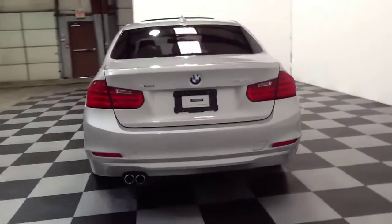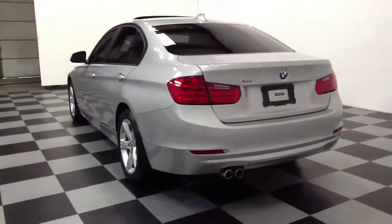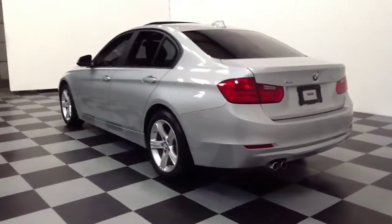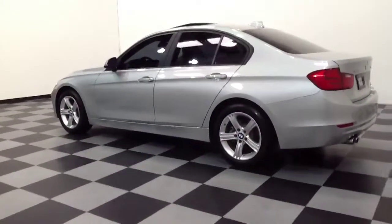Again, this is a 2013 BMW 328i Sedan. Some of the options that this vehicle features are heated seats, a power glass moonroof, and an automatic transmission.